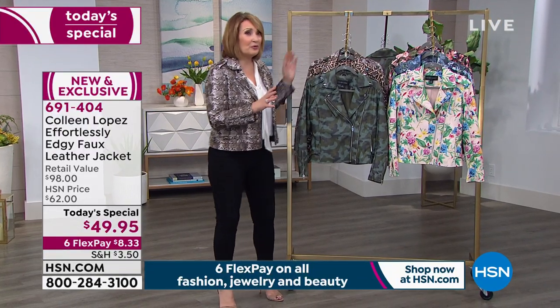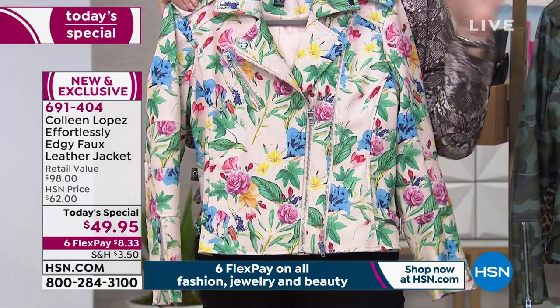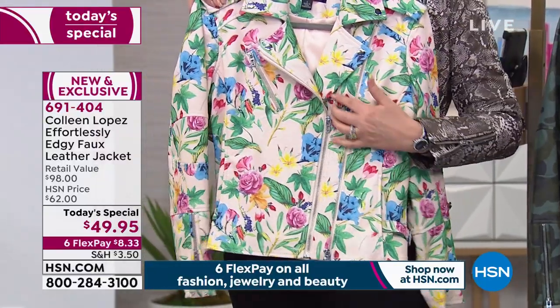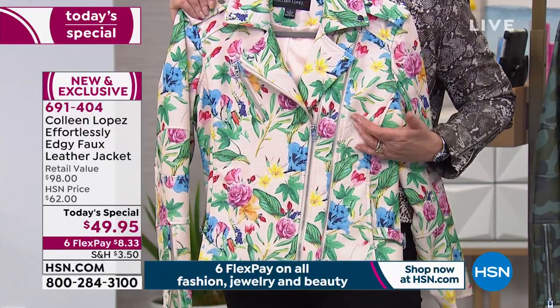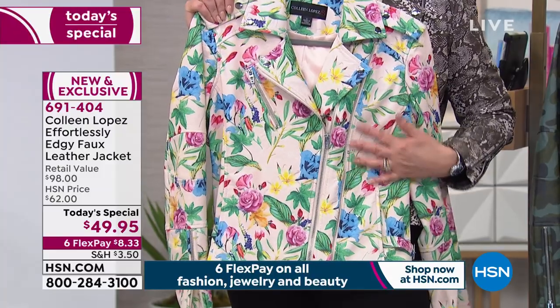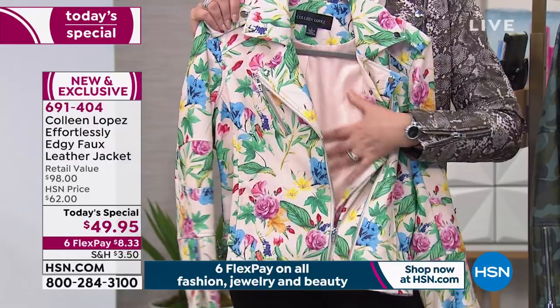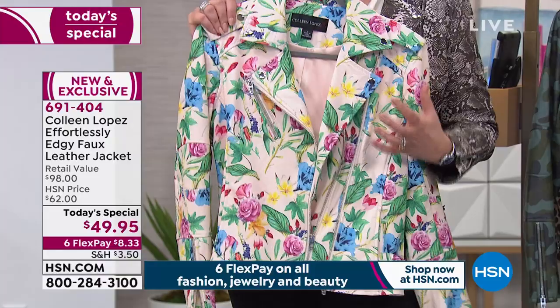Then we did three beautiful florals. This is called Blush — it's going to perk you up. You put this on and it's just pop. The colors are so pretty: beautiful shades of blues, yellows, pinks, and greens. It's a very pale blush ground, almost like an ivory cream, and then the lining is done in a ballet slipper pink, like a really soft blushy pink color.